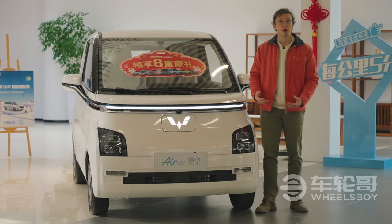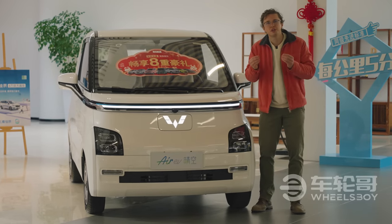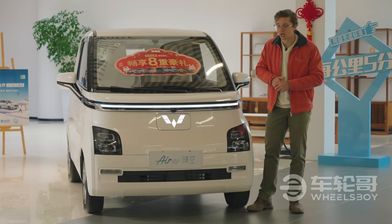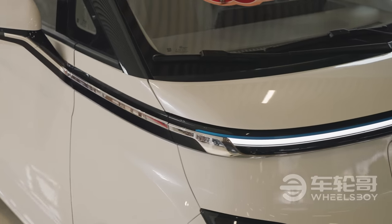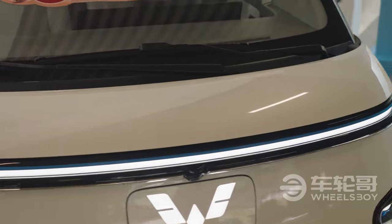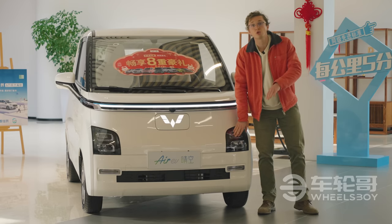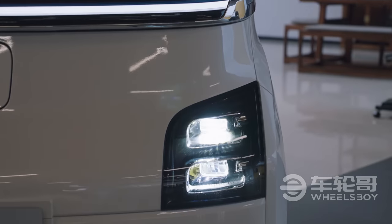As a global model for Wuling, this car uses their new global design language. Gone is the little bulldog face of the Mini EV, and in its place is a much more daring and futuristic design, embodied by this combination daytime running light and chrome trim that runs from side mirror to side mirror. The headlights on the lower spec models are halogen, however higher spec models like this use LEDs.